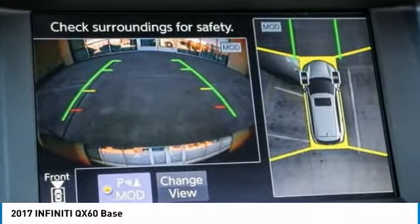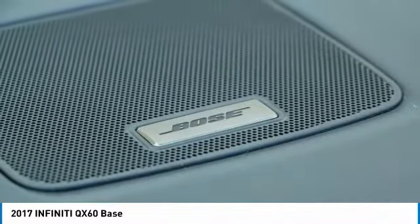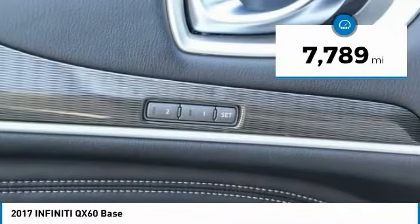In addition, the QX60 offers extremely high levels of safety, all with a sleek new design, and is priced below $40,000. This vehicle has less than 8,000 miles.